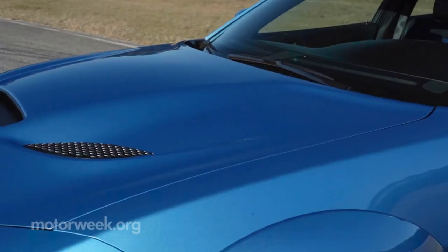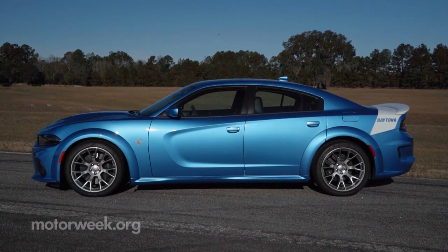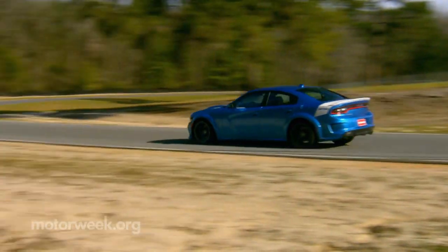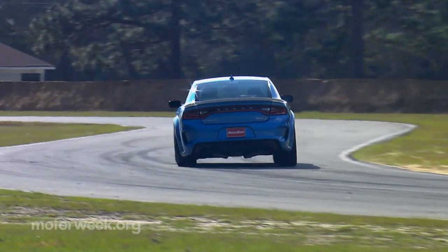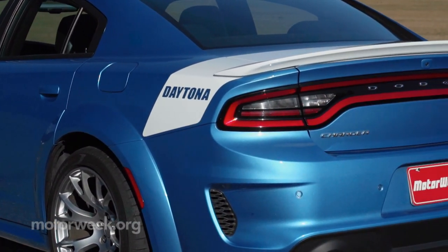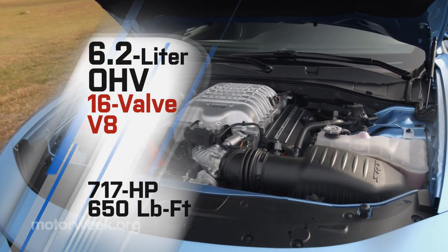It turned out so great that going forward, all Hellcat Chargers will get the widebody treatment. This particular Charger is also a limited Daytona 50th Anniversary Edition built to honor the record-breaking 1969 Dodge Charger Daytona — the first car to average a 200-mile-per-hour lap, though Buddy Baker actually set that record at Talladega in 1970. You can join in this celebration with some decals, a unique Daytona deck lid, and 717 horsepower from the now-familiar 6.2-liter supercharged Hemi V8.